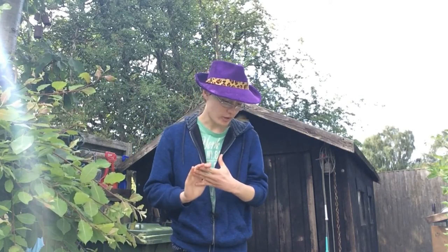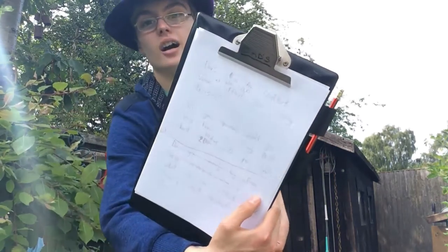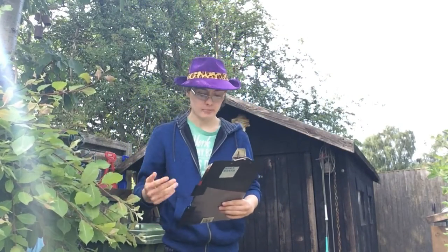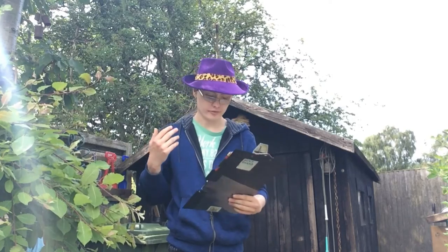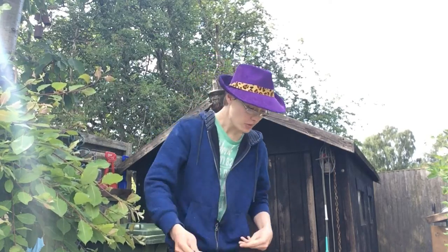Hi guys, it's Adam and today I'm bringing you a video about buyer interpretations on eBay. I'll be asking one of my close friends some questions about his interpretations on feedback, poor lighting and photos, and also attitudes towards buying used products. Without further ado, let's get into this video — and I'm assuming there's going to be quite a lot of bloopers.